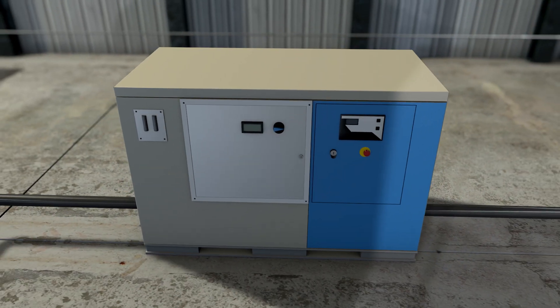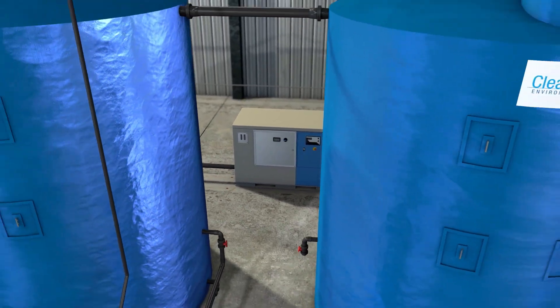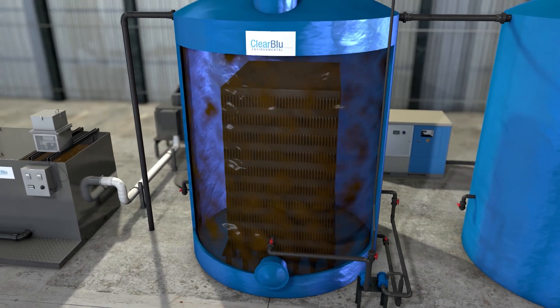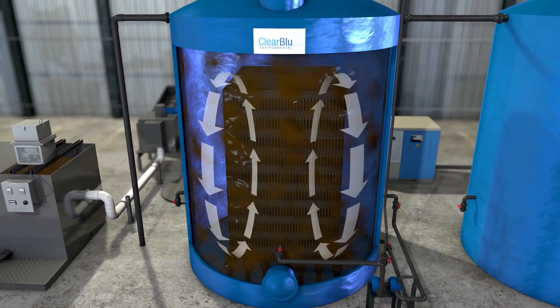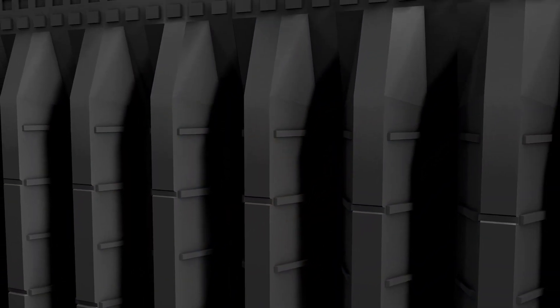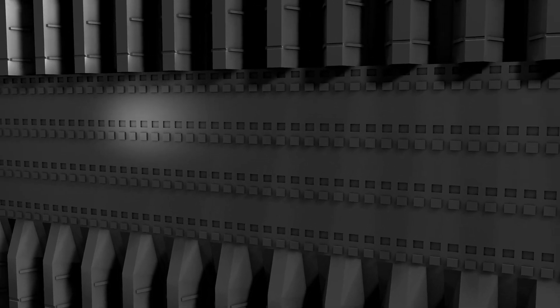The next stage is our unique continuous flow updraft aerobic digestion utilizing nano-bubble technology. Wastewater is circulated through a dense media pack with a volume-multiplying mixing system — this is the Clearblue updraft biodigester system. The bacteria are 60% more efficient because they have thousands of square feet of fixed film surface with this molded polypropylene honeycomb media.